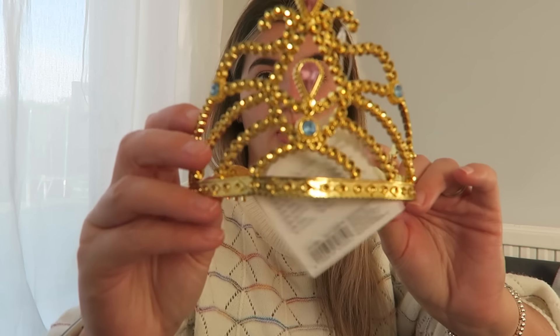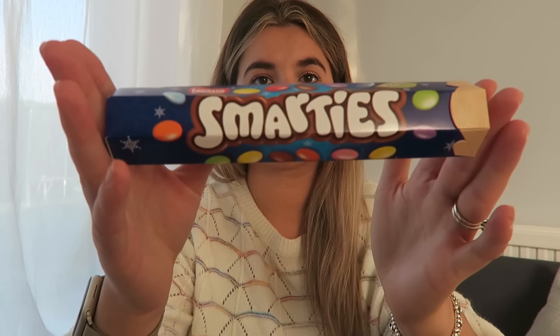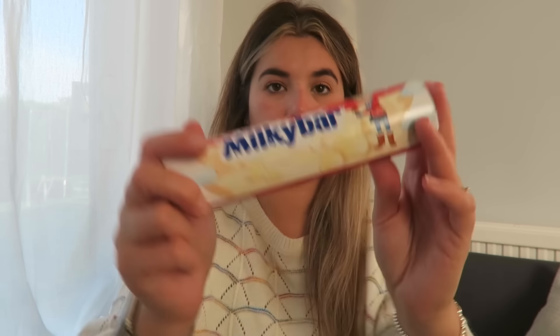She's got a crown from Tiger — a gold one, so I thought she'd like that. She's got some Smarties and also some Milky Bar buttons, so I've got those for her.